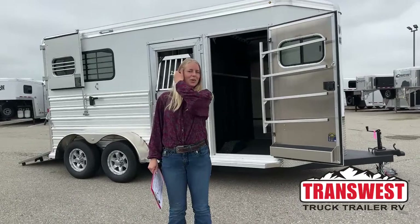Good morning and welcome to TransWest Truck Trailer RV of Frederick. My name is Callie Say and I'm here at TransWest and Horse Trailer Sales. For those of you that aren't familiar with us, we are located right off I-25, about 30 minutes north of Denver.